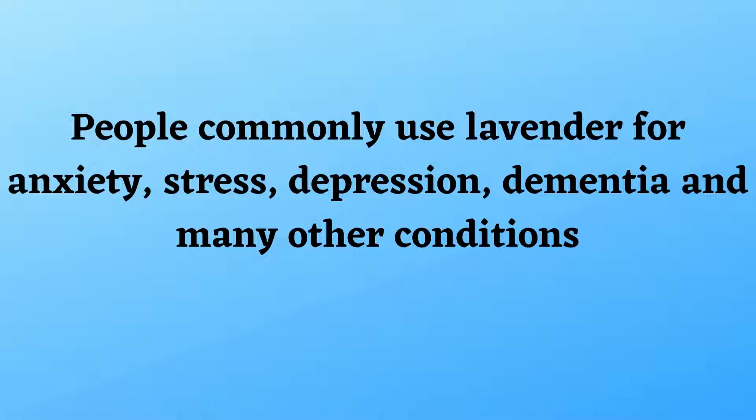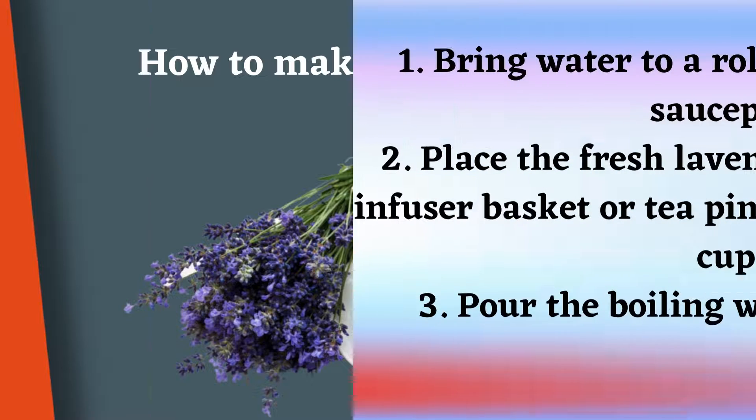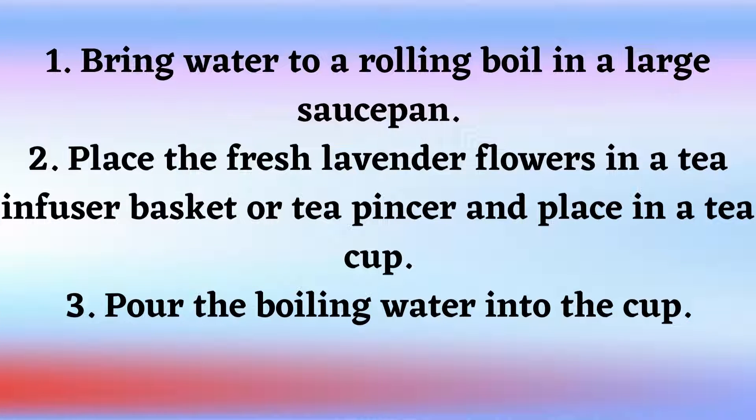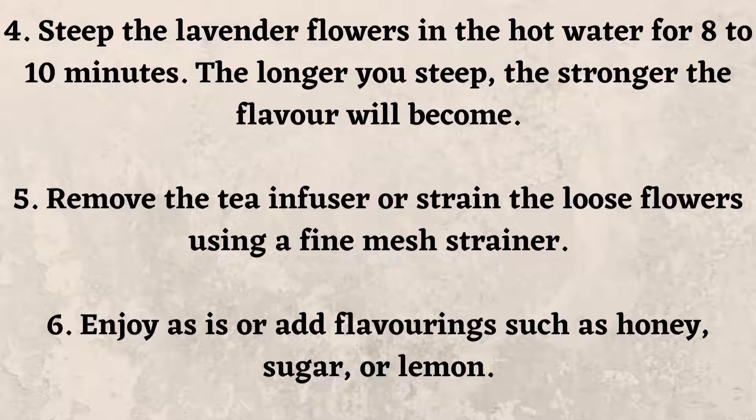Here is how to make lavender tea. Bring water to a rolling boil in a large saucepan. Place the fresh lavender flowers in a tea infuser basket or tea strainer and place it in a tea cup. Pour the boiling water into the cup and steep the lavender flowers in the hot water for 8 to 10 minutes.